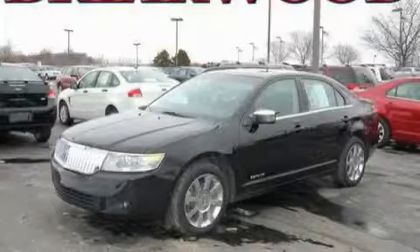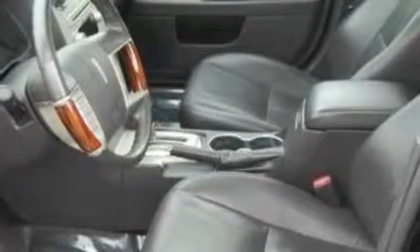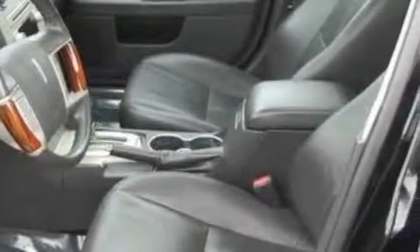This is a 2006 Lincoln Zephyr, a drive-in shape that provides endless luxury. This Lincoln's list of numerous features includes dual power seats, a power moon roof, a six-speaker audio system, and a CD player.